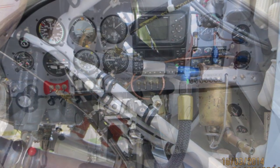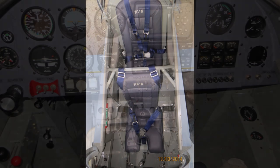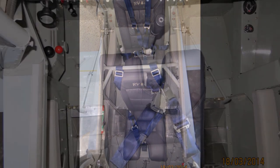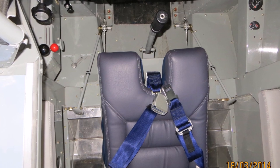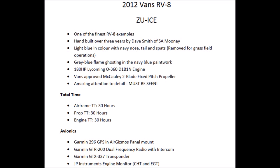Not surprisingly, you'll see some Mooney instruments in the panel, making for a gorgeous old-school six-pack. I popped in at Port Alfred and met with Dave to show him I was still looking after the plane — I just feel like I'm still looking after her. India Charlie Echo was registered in 2012 and she had 30 hours on the Hobbs, so she was practically brand new.